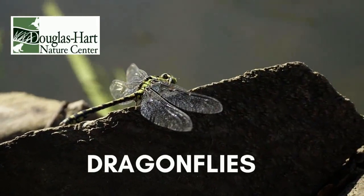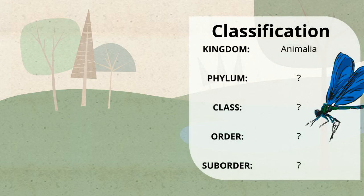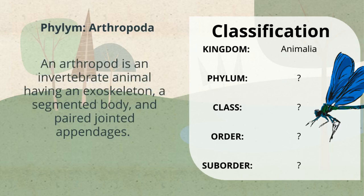The Douglas Heart Nature Center presents Dragonflies. Let's start with the basics. Dragonflies are in the kingdom Animalia and are also members of the phylum Arthropoda. An arthropod is an invertebrate animal that has an exoskeleton, a segmented body, and paired jointed appendages.